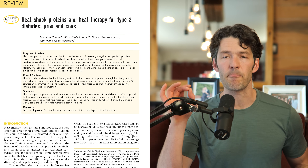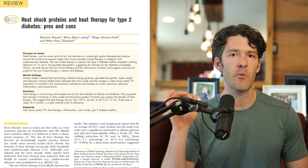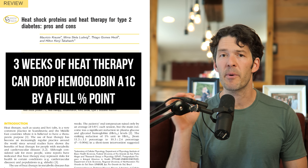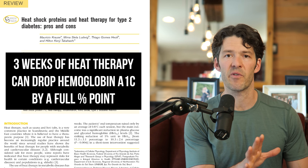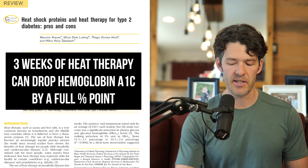A lot of people don't know this, and this paper dives into all the nuances about the reduction in glycosylated hemoglobin, also known as hemoglobin A1c. Just three weeks of going in a hot tub can drop your hemoglobin A1c by a full percentage point. You can go from pre-diabetic to normal glycemic in literally three weeks by going in a hot tub several days a week.